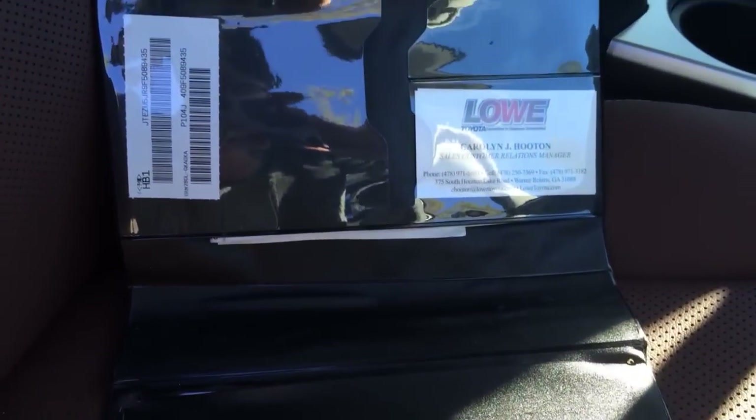Anyways, thanks for watching my video on the books that come with the 4Runner. Have a great day. Bye!